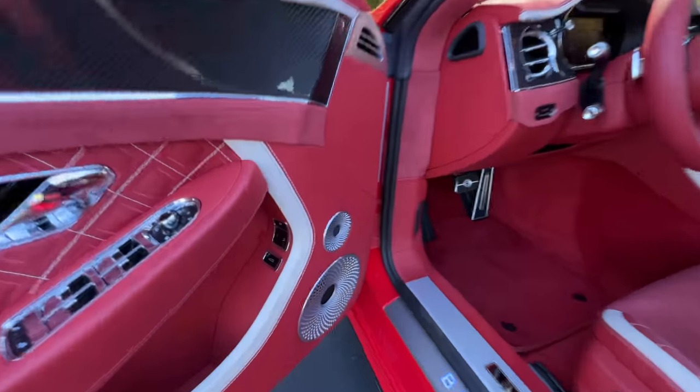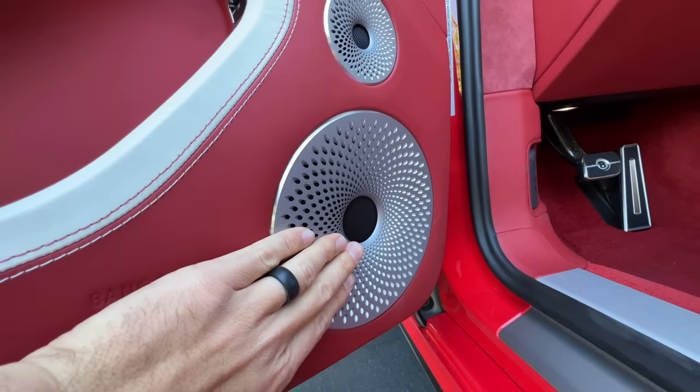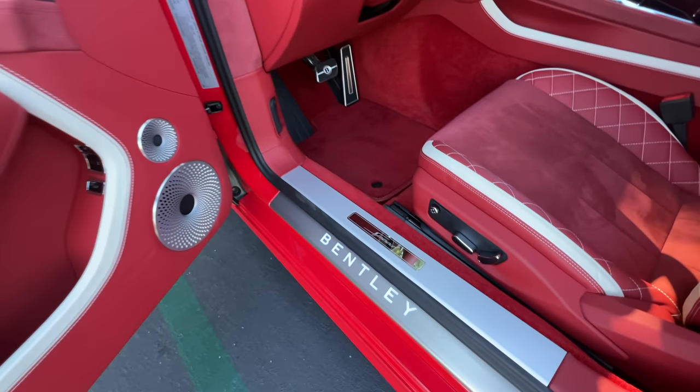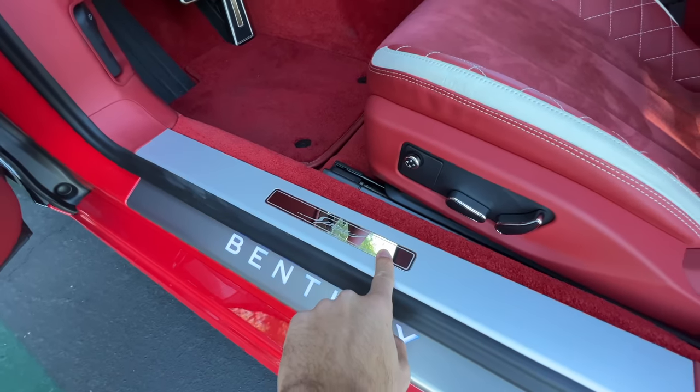This one has the upgraded Bang & Olufsen sound system, imprinted right here, and the aluminum speaker grates look and feel beautiful. There's an illuminated Bentley aluminum tread plate with 'Speed' just above that.